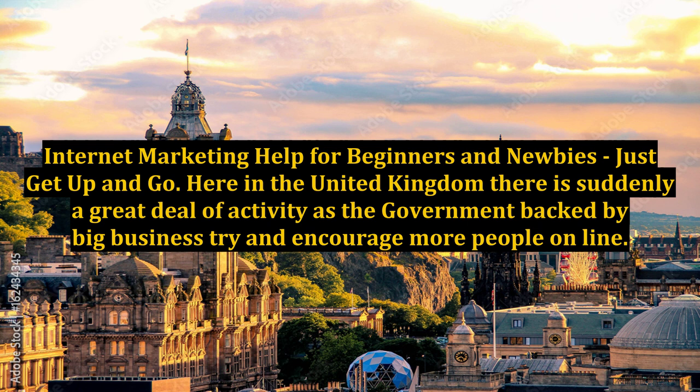Internet marketing help for beginners and newbies — just get up and go. Here in the United Kingdom, there is suddenly a great deal of activity as the government, backed by big business, try and encourage more people online.